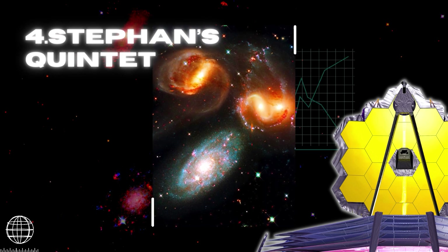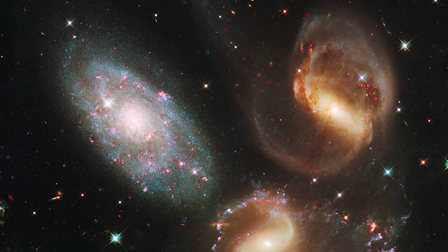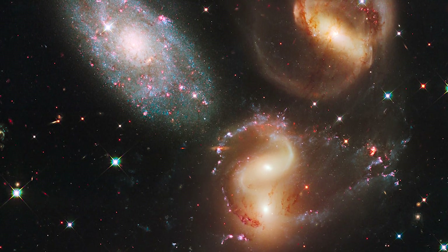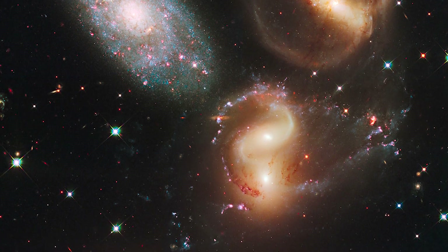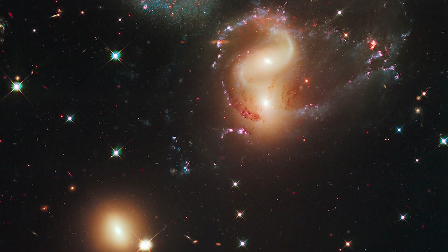About 290 million light-years away, Stephan's Quintet is located in the constellation Pegasus. It is notable for being the first compact galaxy group ever discovered, in 1877. Four out of the five galaxies within the Quintet are locked in a cosmic dance of repeated close encounters.